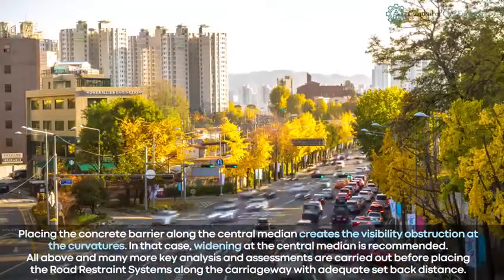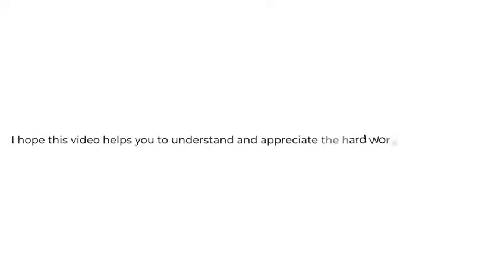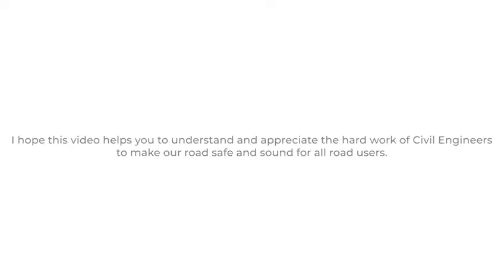All of the above and many more key analyses and assessments are carried out before placing road restraint systems along the carriageway with adequate setback distance. I hope this video helps you to understand and appreciate the hard work of civil engineers to make our roads safe and sound for all road users. Please feel free to share your comments.